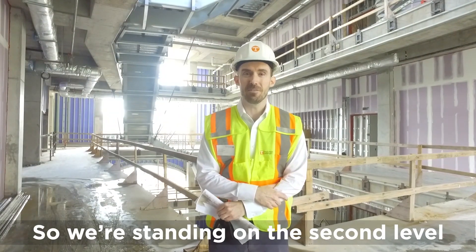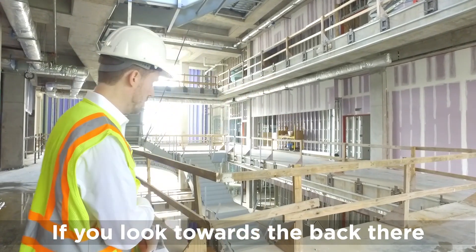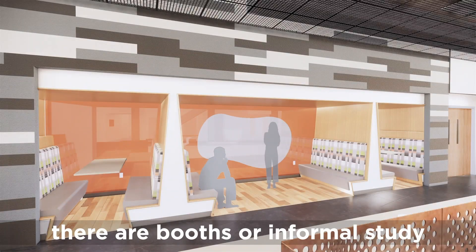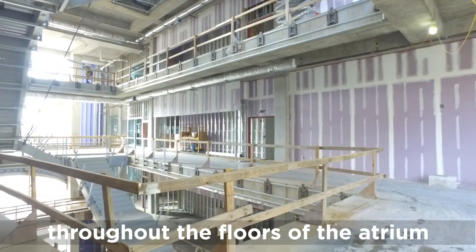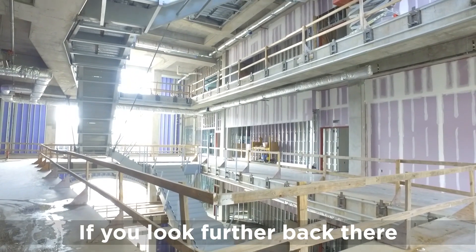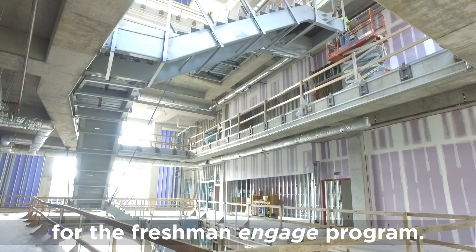We're standing on the second level of the atrium looking towards the south. If you look towards the back, you will see a niche. On each level there will be the same type of situation with booths or informal study areas. There will also be lounge areas interspersed throughout the floors of the atrium for informal studying. On levels one, two, and three will be the active learning classrooms for the freshman engaged program.